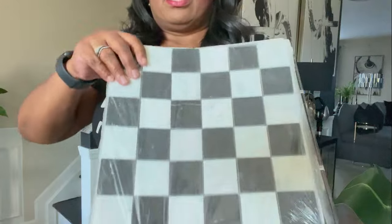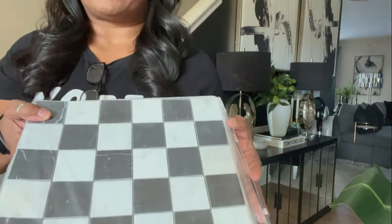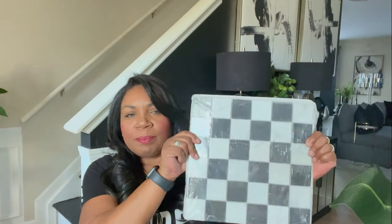Since Thea turned hers into a tray, I thought I could do something similar. I saw this acrylic tray on Amazon for about $20 with silver handles — I could put the marble tile inside and it would look so nice styled on my coffee table. This piece could do double duty: a marble chess board or a decorative tray. So many combinations — I went ahead and picked that up.